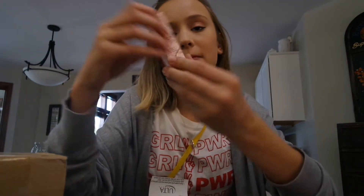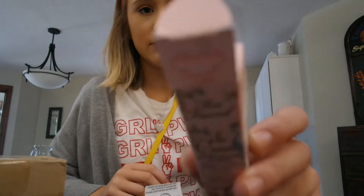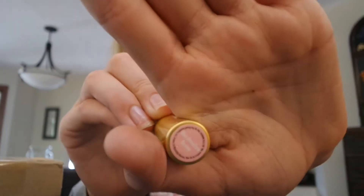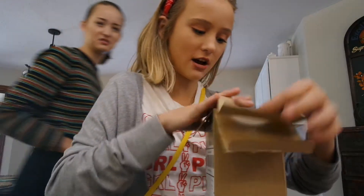From TJ Maxx I got this lipstick - it's the Too Faced La Crème Color Drenched Lip Cream in the color Marshmallow Bunny, and I got it for five dollars. It's really pretty. It's not the same color I expected based on the packaging, but surprisingly this was the last one and it wasn't used at all.